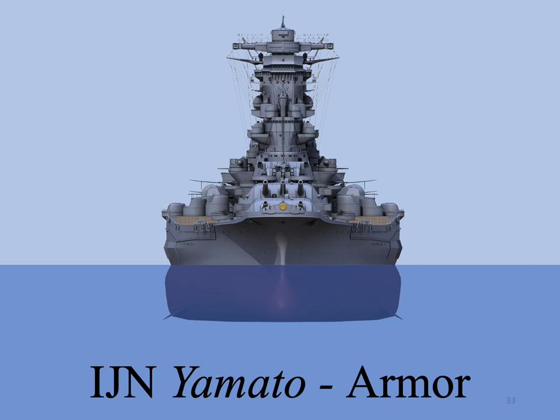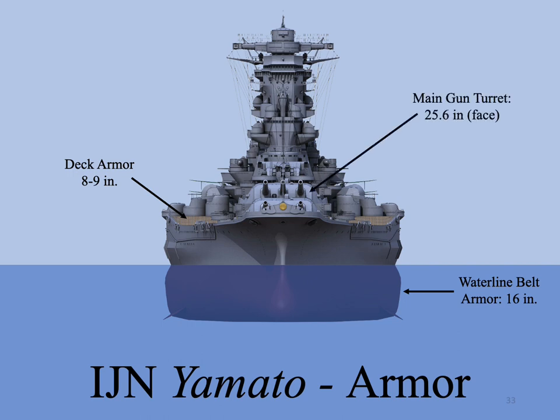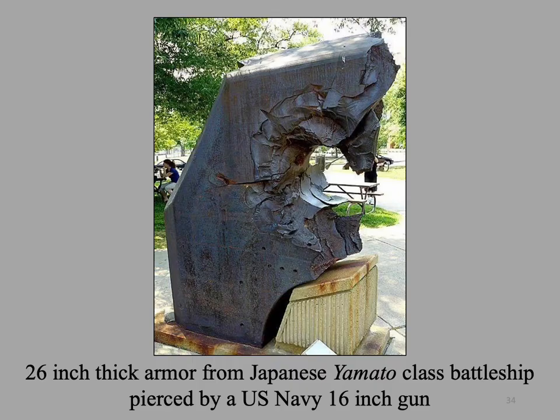Yamato was the most heavily protected ship ever built, with armor weighing 22,534 tons — nearly a third of the ship's design displacement. The waterline armor belt was 16 inches thick. The deck armor was 8 to 9 inches thick and was calculated to withstand a 2,500-pound armor-piercing bomb dropped from 10,000 feet. The three main turrets had nearly 26 inches of armor on the face, 10 inches on the side, 9½ inches in the rear, and 11 inches on the top. After the war, the U.S. Navy obtained a portion of Yamato's turret face armor and fired a 16-inch shell at it, illustrating the potential of the U.S. Navy's 16-inch shell.